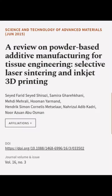This article was authored by Saeed Farid Saeed Shirazi, Samira Garakhani, Mehdi Mehrali, and others.